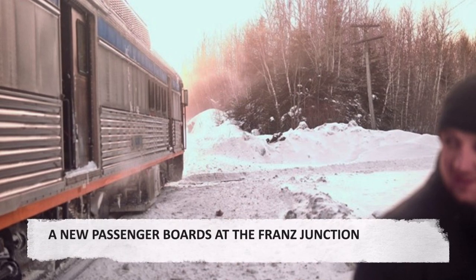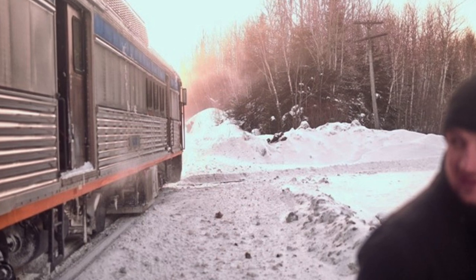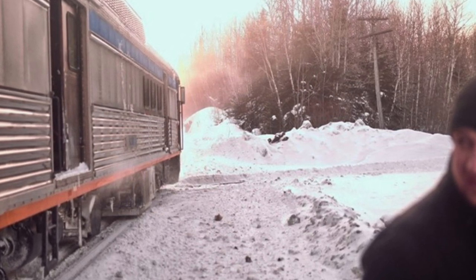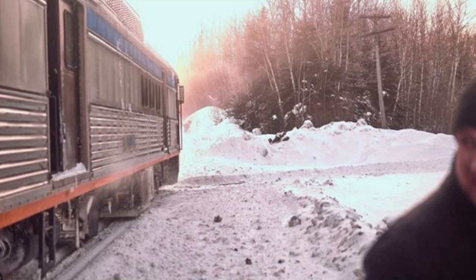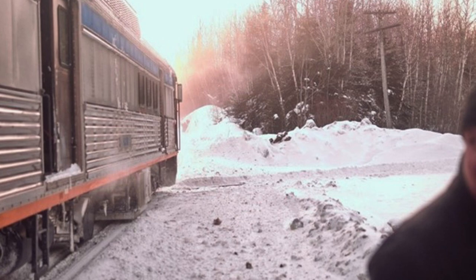A new passenger boards at Froons Junction. Froons Junction is the place where the CPR track and the railway from Sault Ste. Marie on its way to Hurst meet and cross. The north-south line is just visible in front of the train, illuminated by the rising sun.